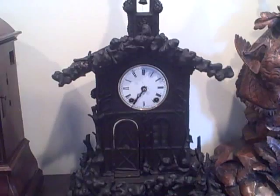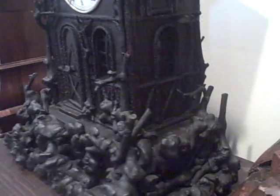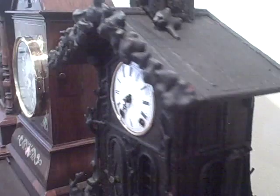This particular example has a case where roots have been applied to the case, along with other organic materials such as bark, twigs, and pine cones to create a really rustic looking church. This clock was made and is signed by Anton Hackler, who is a very famous maker of high quality automata clocks. He made a lot of dumpling eaters and other pieces just like that.